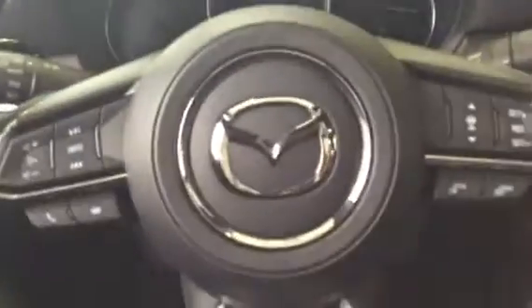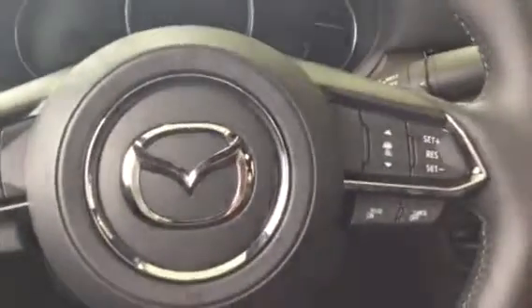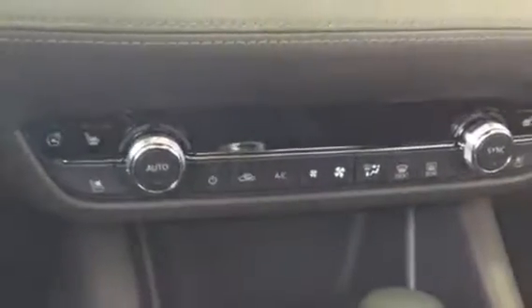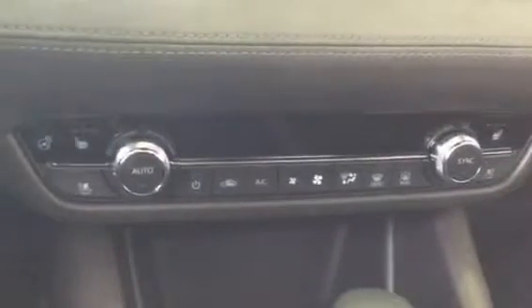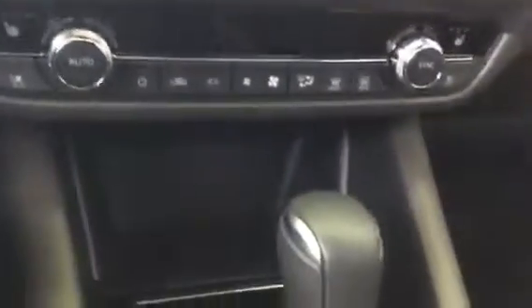Coming over to the steering wheel, we have your voice recognition over on the left side, and then we have your cruise control over on the right side. There's a very nice 7 inch infotainment system here. Moving on down, we have all your heating and air conditioning needs, and in the 2018 Mazda 6 we also have heated and air conditioned seats, as well as a heated steering wheel.